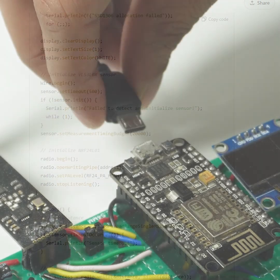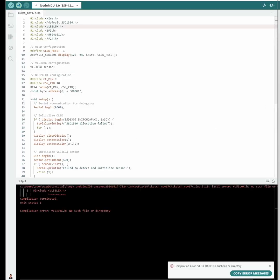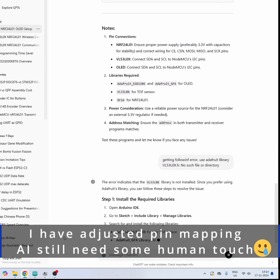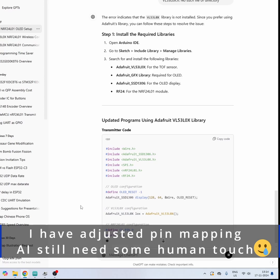Now let's connect the board and upload the code to see if it works. Oh — we've hit a compilation error. Let's ask ChatGPT to resolve it. The code is regenerated, and I've also adjusted the pin mapping for accuracy.